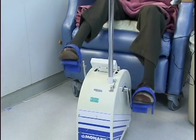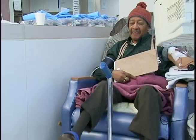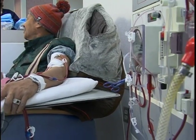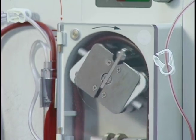This dialysis patient is getting his regular 60-minute workout on a special peddler, but he's not at a gym. Mr. George Jordan is getting his weekly dialysis treatment and improving the quality of his life at the same time.